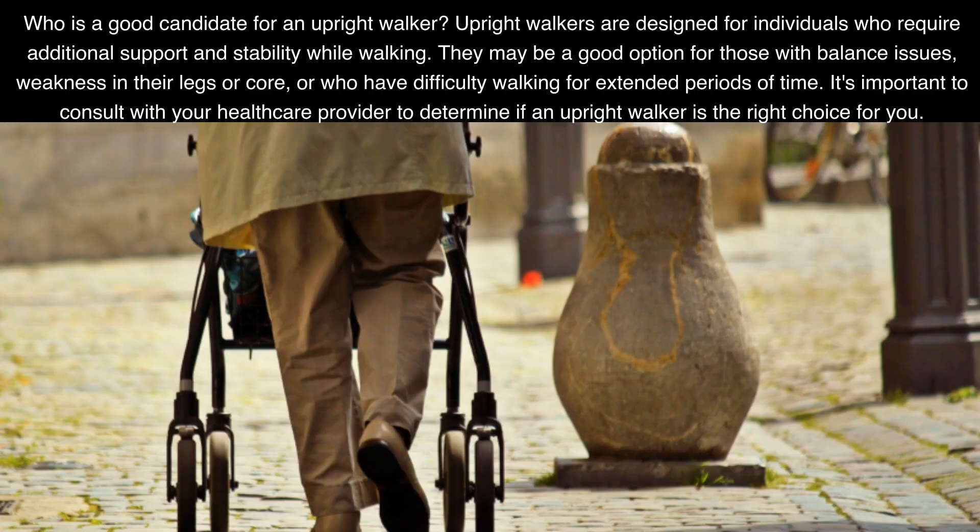Who is a good candidate for an upright walker? Upright walkers are designed for individuals who require additional support and stability while walking. They may be a good option for those with balance issues, weakness in their legs or core, or who have difficulty walking for extended periods of time. It's important to consult with your healthcare provider to determine if an upright walker is the right choice for you.